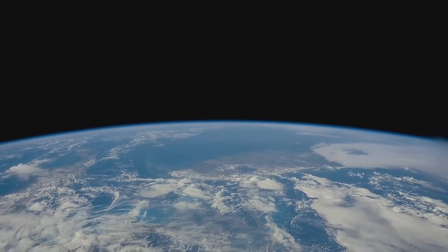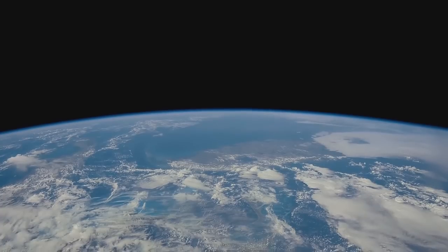On Earth, we have everything we need to survive — air to breathe, and food and water to sustain life.